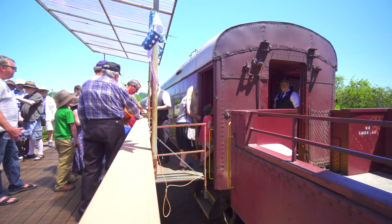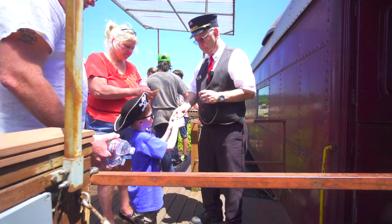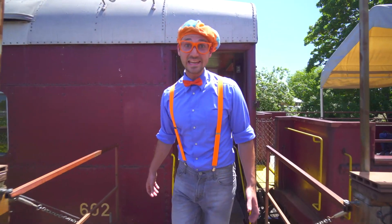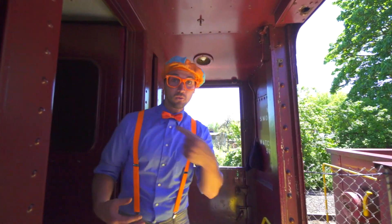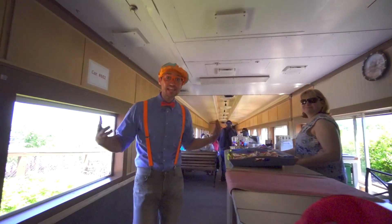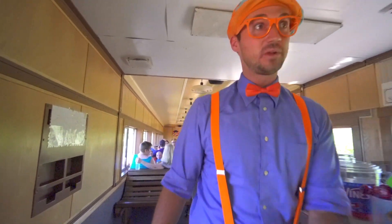All aboard! Now it's time for all the passengers to load up so we can go for a ride. Now it's my turn to ride the train — come on, you can join with me. This is the inside car where it's all enclosed.